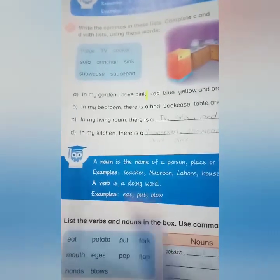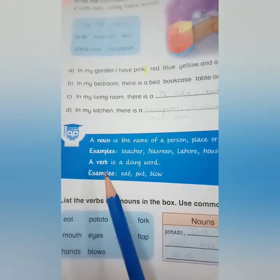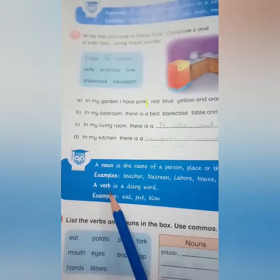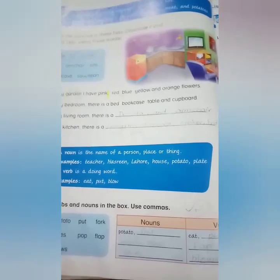Try to do the practice of nouns and verbs at home, and remember these suffixes. This is your home task. Thank you for listening. Allah Hafiz.